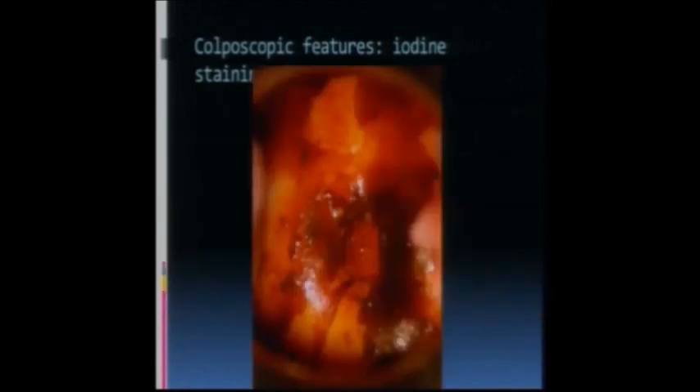Post-treatment, you can get non-specific findings with Lugol's iodine - you get these patchy areas of poor uptake, and you can see that here. They don't mean anything, they're just patchy poor uptake areas not associated with any dysplasia. This is the canal here.